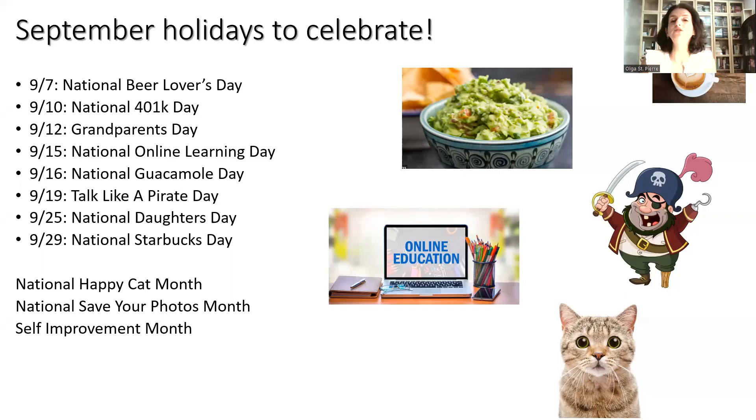Lots of holidays to celebrate in September. Some of my favorites this month are Guacamole Day on the 16th, Talk Like a Pirate Day on the 19th, Celebrate Your Daughters on the 25th, and National Starbucks Day on the 29th. For the whole month, it is National Happy Cat Month, National Save Your Photos Month, and National Self-Improvement Month — lots of fun reasons to celebrate with your friends and loved ones.